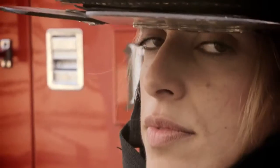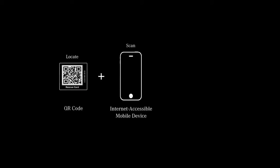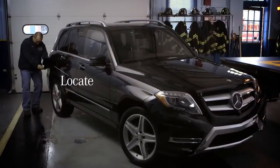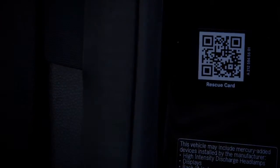Mercedes-Benz has created a new way to assist first responders called Rescue Assist. It's super simple — you come up to the B post and scan it, or you come up to the gas flap and scan that, and you quickly get a full diagram of where everything is located in the car using existing QR code technology.